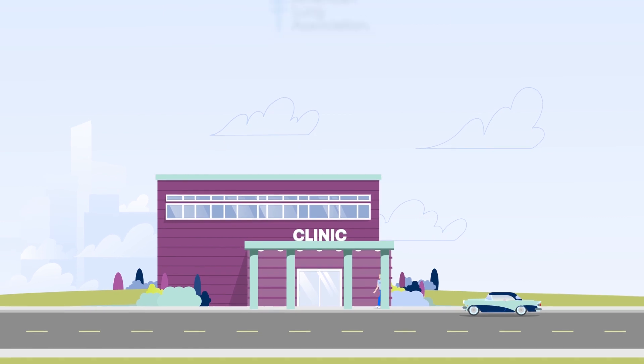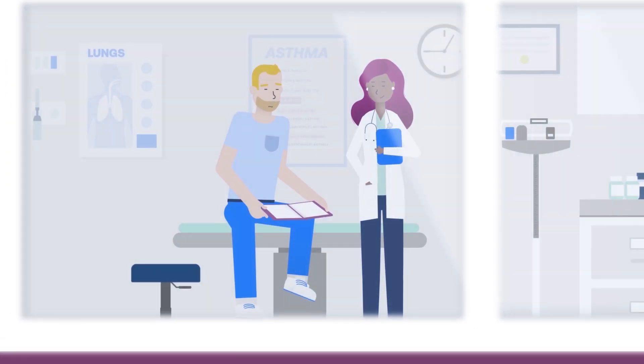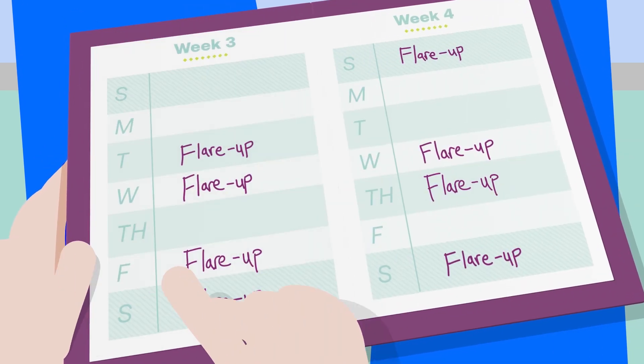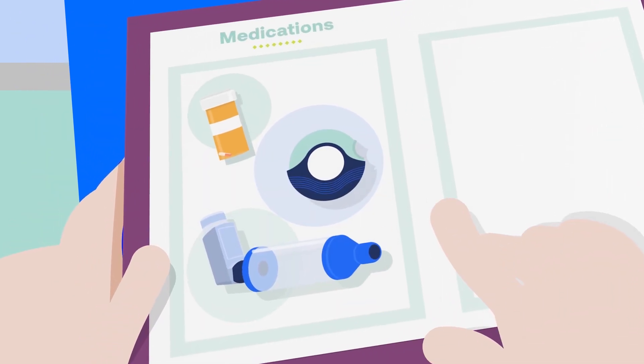Paul has realized that his asthma might be uncontrolled and has enlisted the support of his health care provider. He's prepared for this appointment with a doctor discussion guide. In his daily journal, he's been charting his symptoms along with several medications he has to take to try and control his asthma.